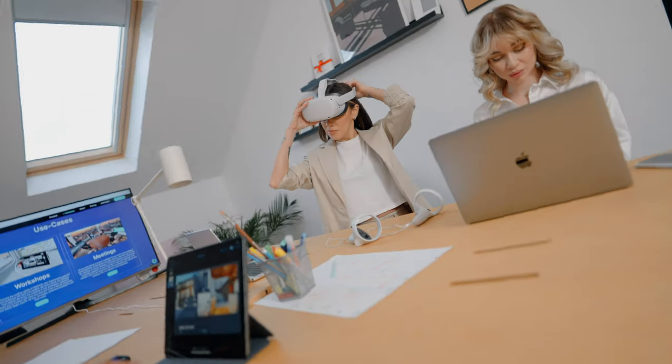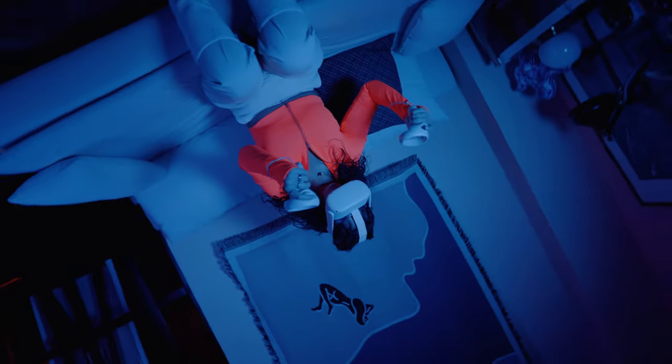Sadly I can't show you the full commercial due to copyright, but as you can see I put together some of the scenes that I shot. These are only a few shots — I filmed so much more for this commercial. But for now we're going to deep dive into my cinematography for the three scenes that you just watched.